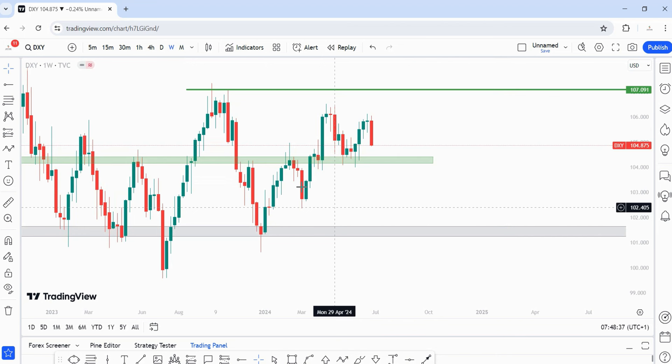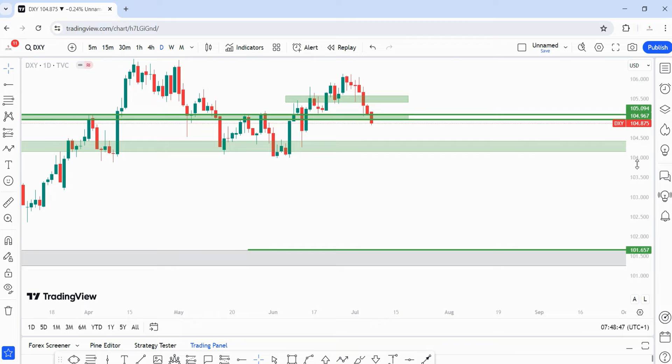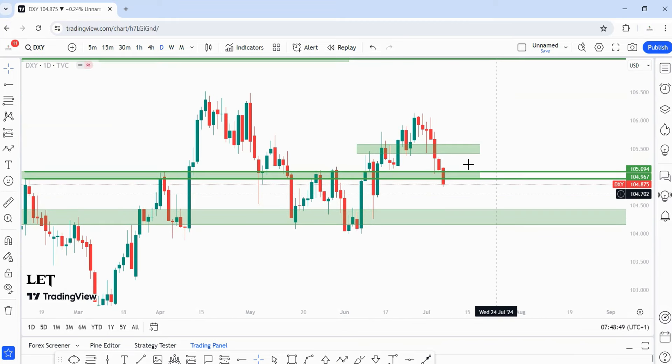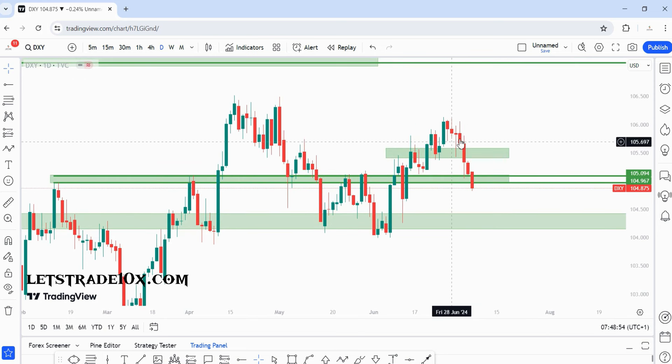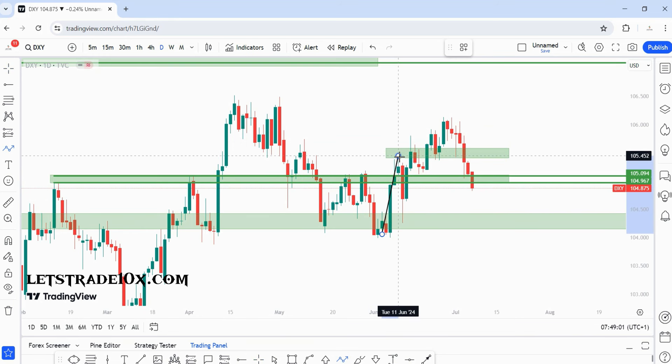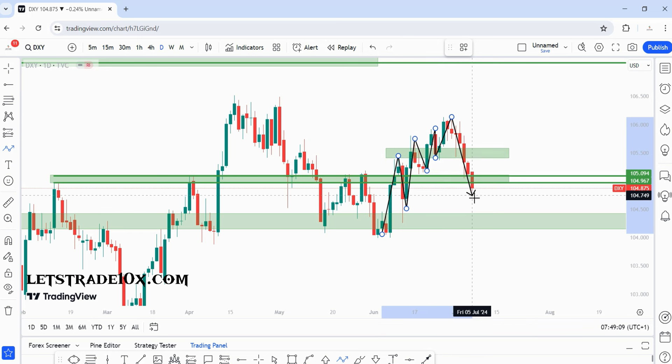On the weekly time frame, see the solid bearish engulfing candle we closed with last week — I'm expecting price to continue lower going into next week. On the daily time frame, last week I was expecting price to tap into a level and continue higher — that happened briefly but we eventually fell off. The trend has now changed on the daily: we had higher high, higher low, higher high, higher low, higher high, higher low, higher high — and now a new lower low, changing market structure.